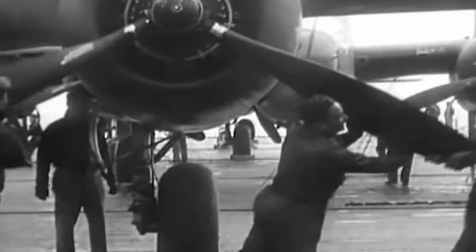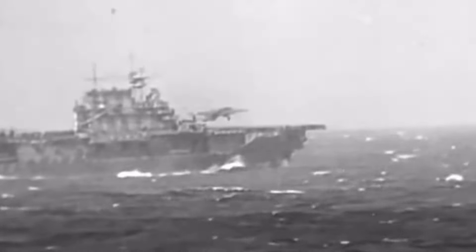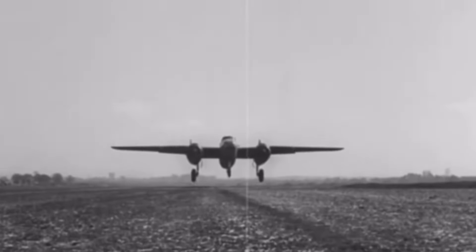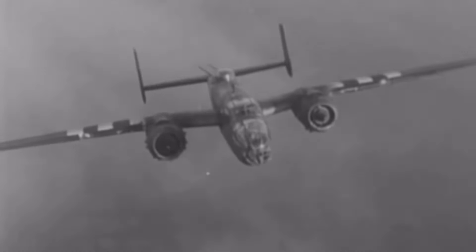Next up, we have the American B-25 Mitchell — a medium bomber that truly proved its worth in all theatres of World War II. The B-25 was famous for its versatility; it could perform almost any bombing mission, whether it was high-altitude bombing, low-level strafing runs, or even maritime patrols, and it became a favourite for both the US Air Force and other Allied air forces. But what really put the B-25 on the map was its role in the daring Doolittle raid over Tokyo in 1942.